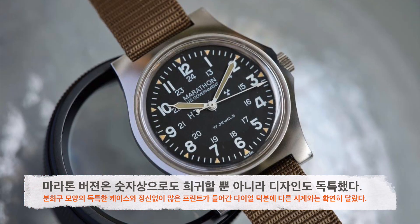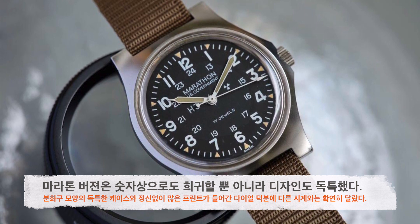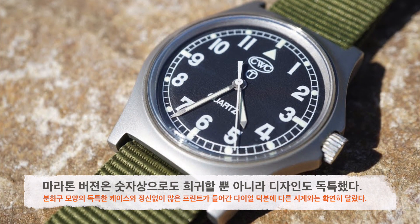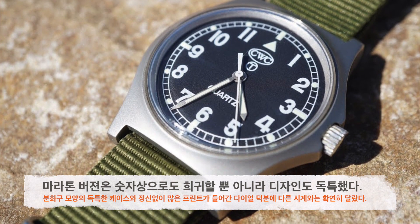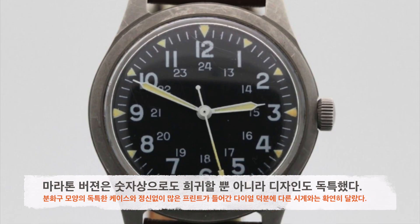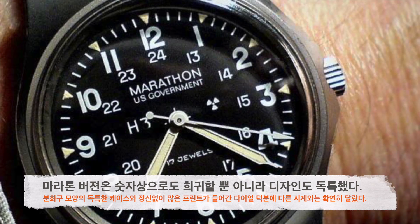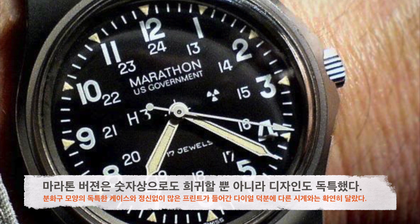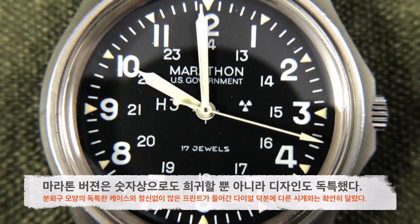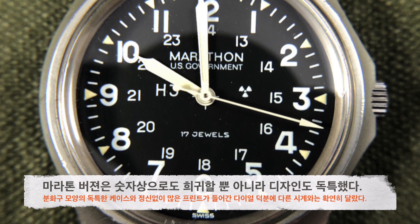단순히 숫자가 적어서 희귀한 것뿐만 아니라 마라톤 버전의 GG-W-113은 디자인도 독특한 면이 있습니다. 분화구처럼 생긴 36mm 직경의 케이스에 깊숙이 자리잡고 있는 다이얼은 다른 어떤 시계에서도 찾아보기가 힘듭니다. 영국군의 G10 시계 케이스와도 살짝 비슷한 감이 있지만 세밀함에서 마라톤의 케이스가 압도적입니다. 다른 회사의 다이얼들이 브랜드명을 생략하는 데 반해 마라톤 버전의 GG-W-113은 브랜드명과 미국 정부 프린트, 그리고 트리튬과 방사능 관련 표시들이 프린트되어 있는 점도 독특한 포인트입니다.